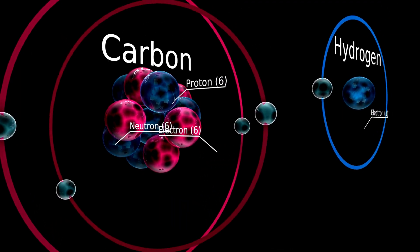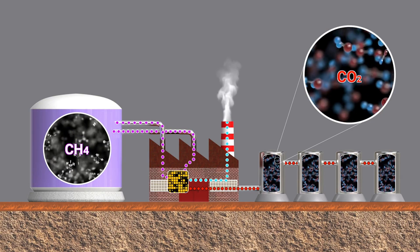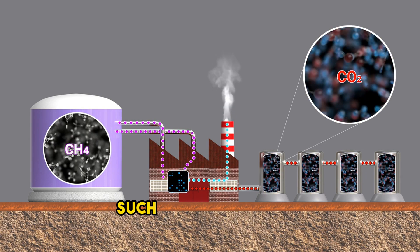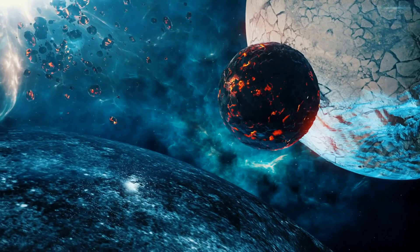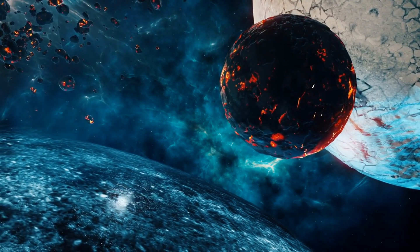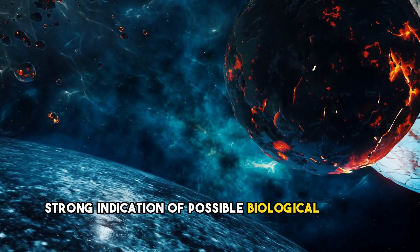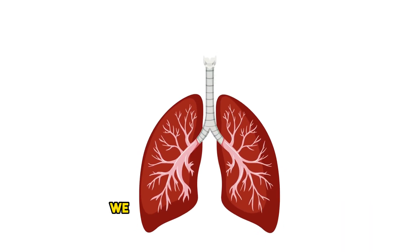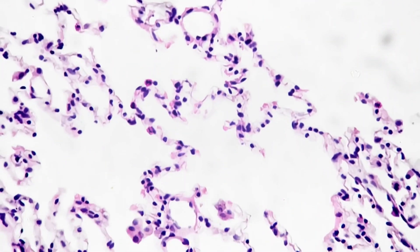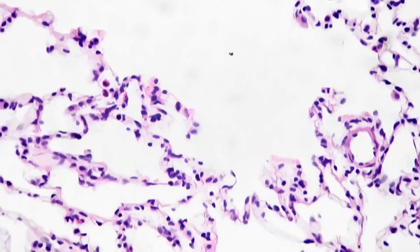Methane is a simple molecule consisting of one carbon atom and four hydrogen atoms. On Earth, methane is mainly produced by biological processes such as digestive activities or decomposition. Although methane can also be produced by some geological processes, its presence in a planet's atmosphere is a strong indication of possible biological activity. We all exhale carbon dioxide — it's also produced by industry — but in relation to this planet, it could be an indication of cellular respiration and therefore another biomarker.